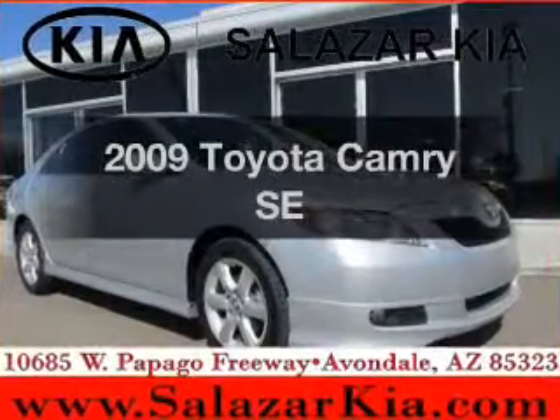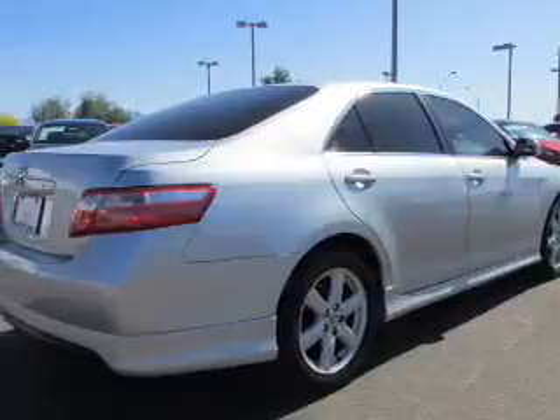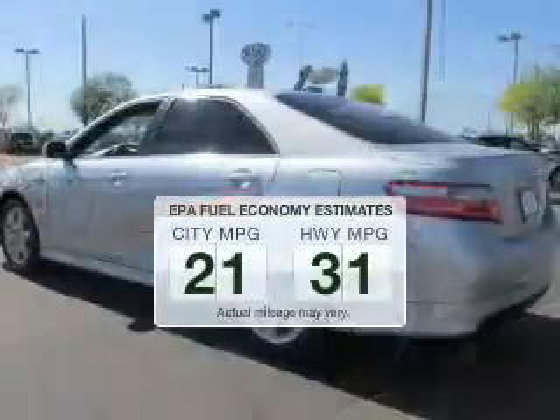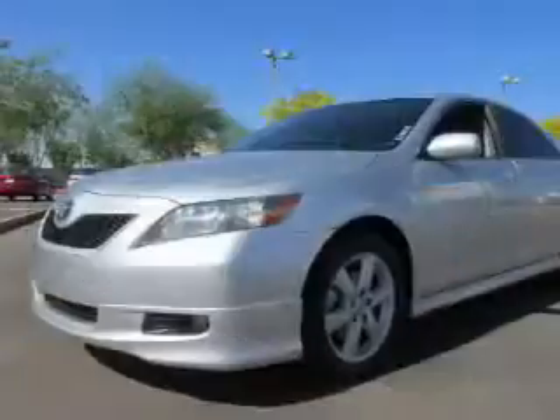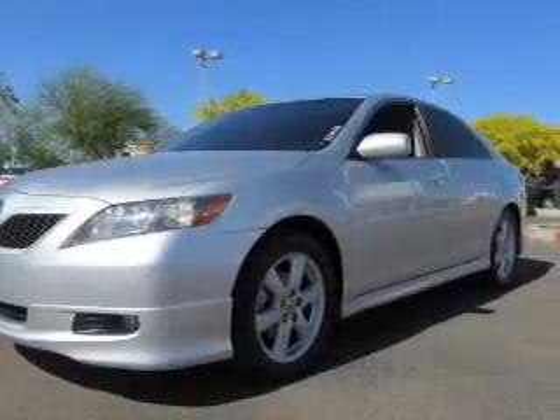Presenting the 2009 Toyota Camry — everything you need under one roof with this great vehicle. In the city or on the highway, you'll spend less time at the pump with this fuel-efficient vehicle. The powertrain includes front-wheel drive with an efficient four-cylinder engine that responds smoothly to its five-speed automatic transmission.